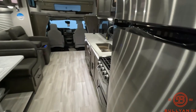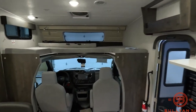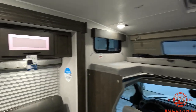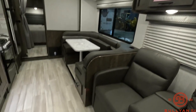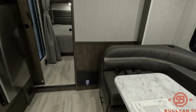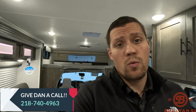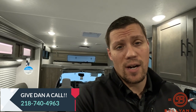I'll do one more walk around here. My name is Dan Bullion with Bullion RV Center in Duluth, Minnesota. If you're interested in this new 2023 Coachman Leprechaun 319 MB Class C motorhome, call or text at 218-740-4963. Thanks for watching this video and have a great day.